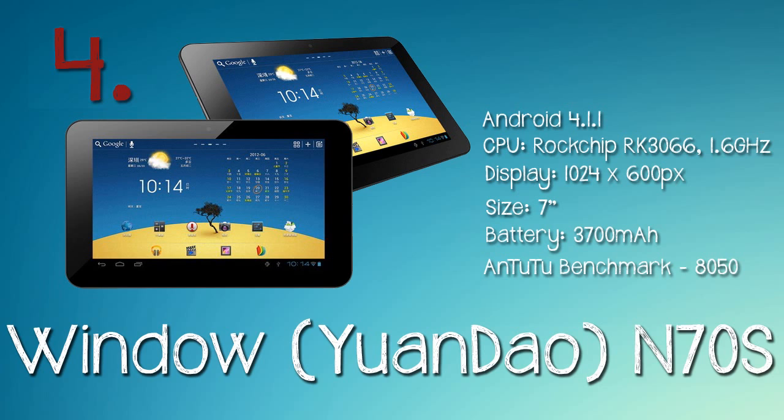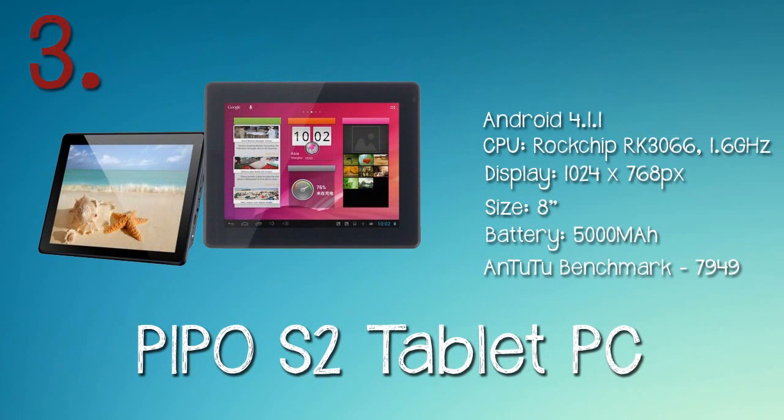At number four we've got the Window One Die and 70s. I put this at number four because it's actually cheaper than the Nova 7 but has a better processor, so it comes out better on the benchmark. The lowest price I could find was $90.